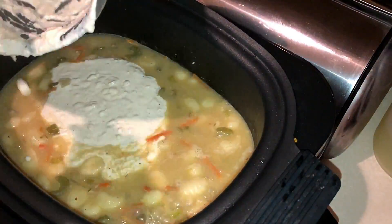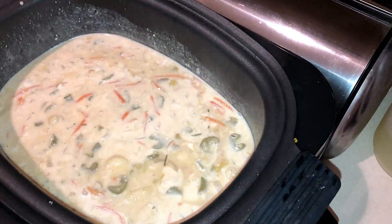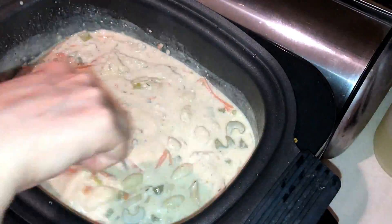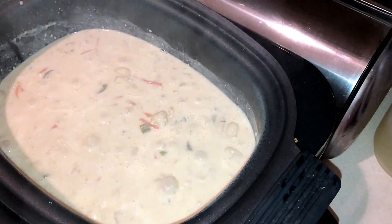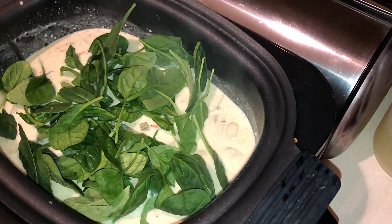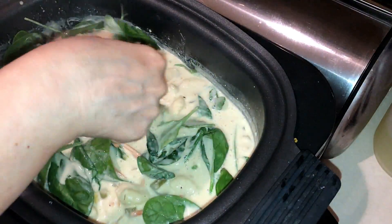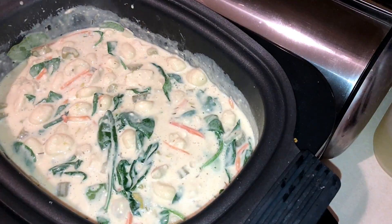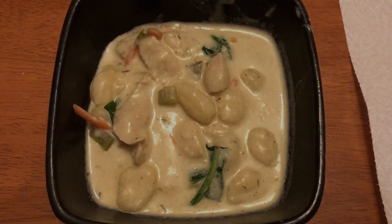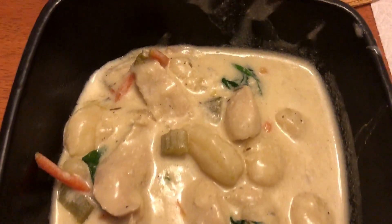Add the gnocchi into the pot with the broth and vegetables, cover and cook for about five minutes until done. Then add in the creamy flour and fat-free half-and-half mixture, stir well, add the chicken back in, and top with about two cups of spinach. The full recipe is linked below — I didn't change it at all. It made 10 one-cup servings at four smart points per serving, was really filling, and was a huge hit with the family. I had one bowl and there were no leftovers — we'll definitely be making this again!